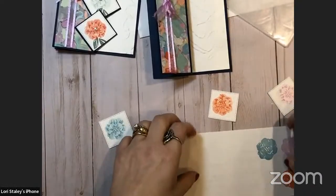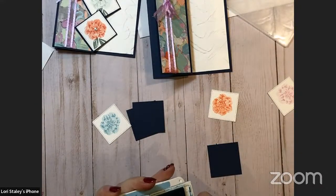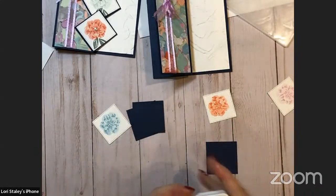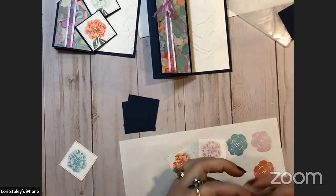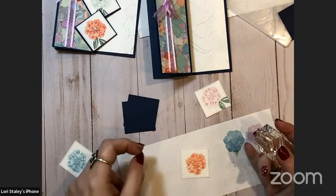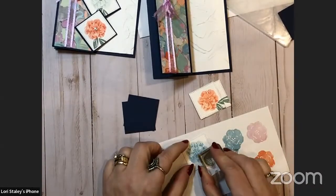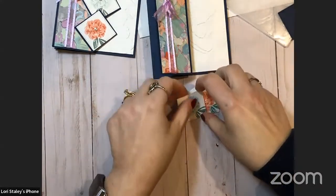We have those flowers done. We're going to mount them onto some squares that I hand-cut with the paper trimmer in Night of Navy. But let's do the green leaves first before we mount them — using soft succulent at full strength. I just love the way these flowers come out.